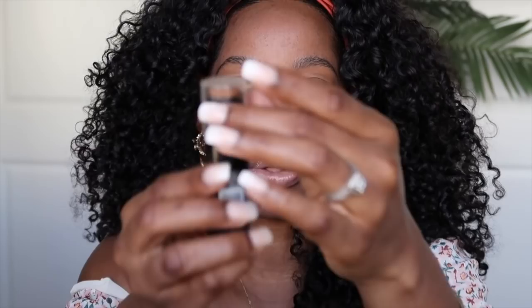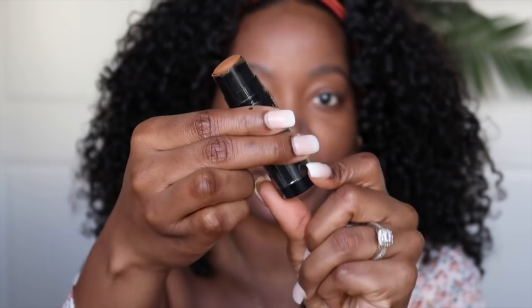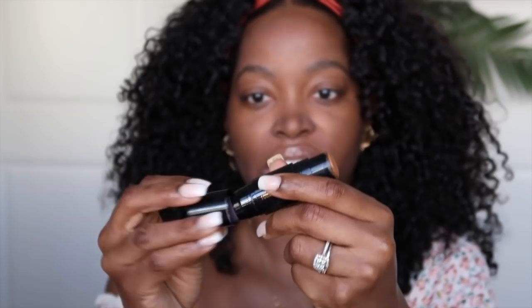So now that I have the primer all over my face, I'm gonna begin to apply my foundation. I'm using my foundation sticks by Black Radiance. I love these. I'm in the color Cashmere — that's my base — and then I contour with the color Espresso. These actually have two heads: the top part is the actual foundation and the bottom is a brush. It's really nice and convenient if you decide to use the brush, but I don't.